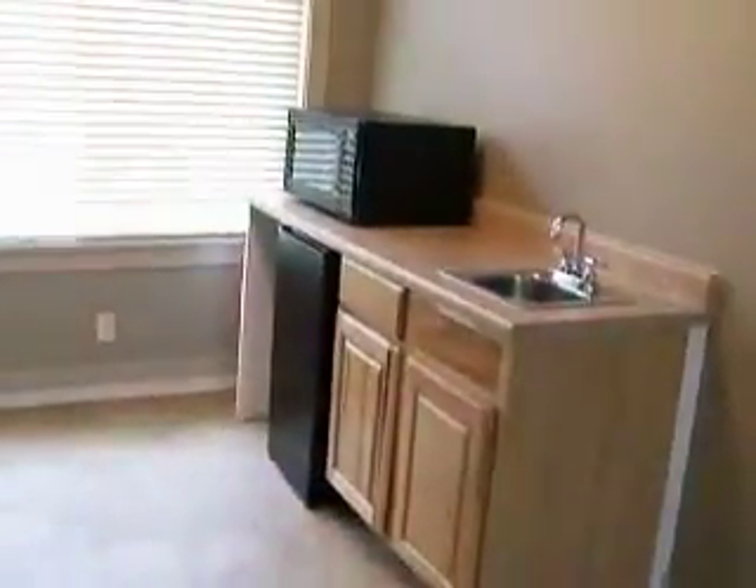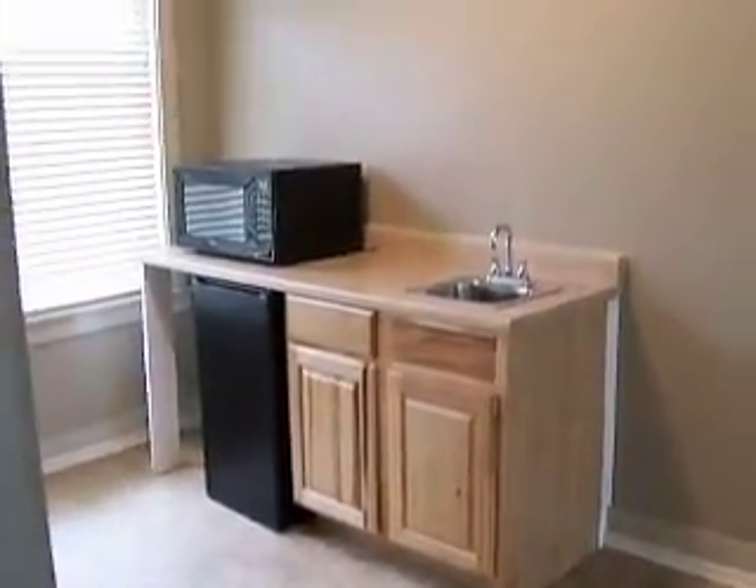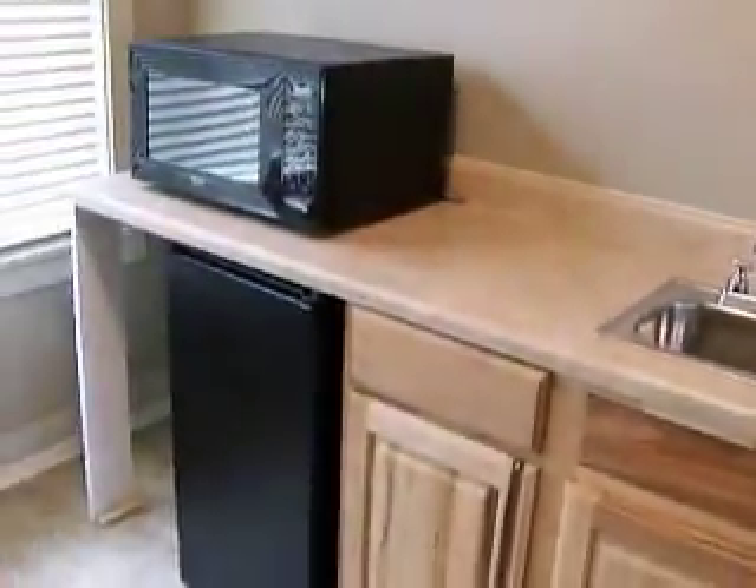On this side it has a built-in bar, and all of those are included — the fridge, the microwave, and the sink. And then more space there. So it's a very large upstairs bonus room with bars.